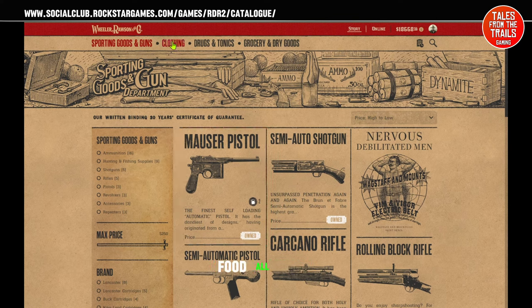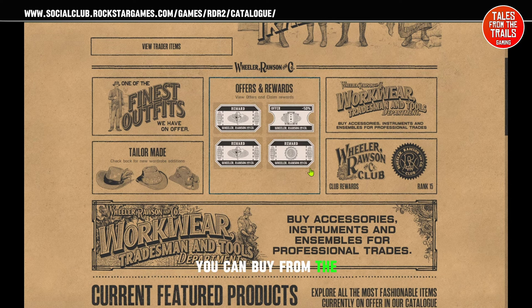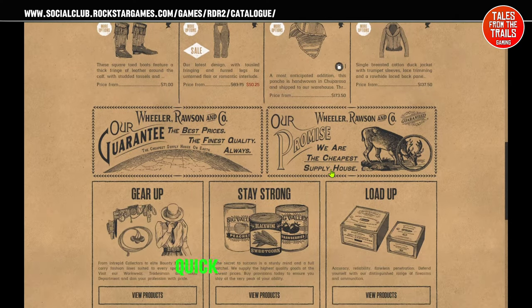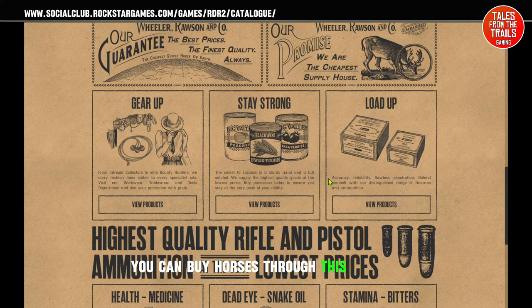Food, all sorts — pretty much all sorts. We're going to head over to the online version, which is the blue top, and then you can see all your offers, your rewards. You can buy from the Wheeler and Rawson catalogue as well. Quick look through things — even better, you can buy horses through this as well.